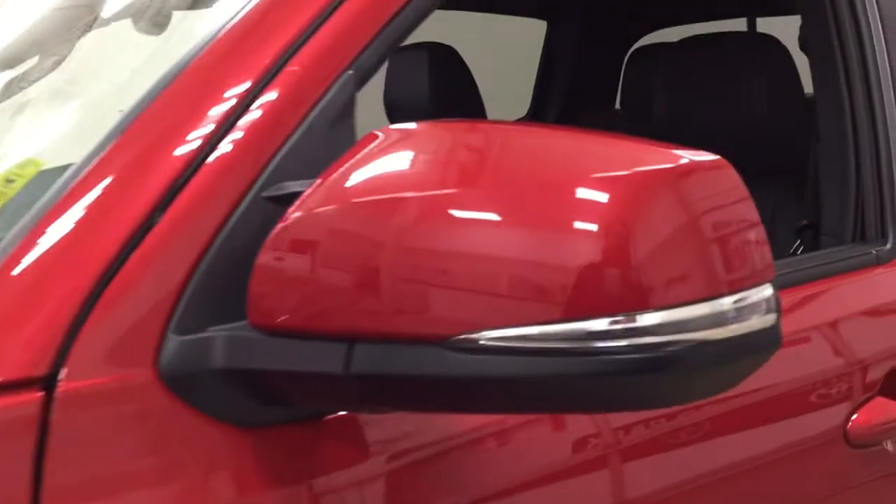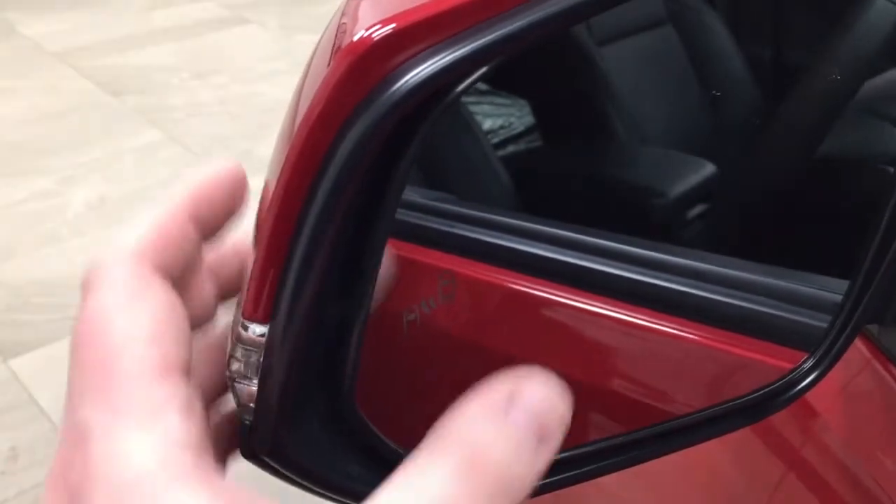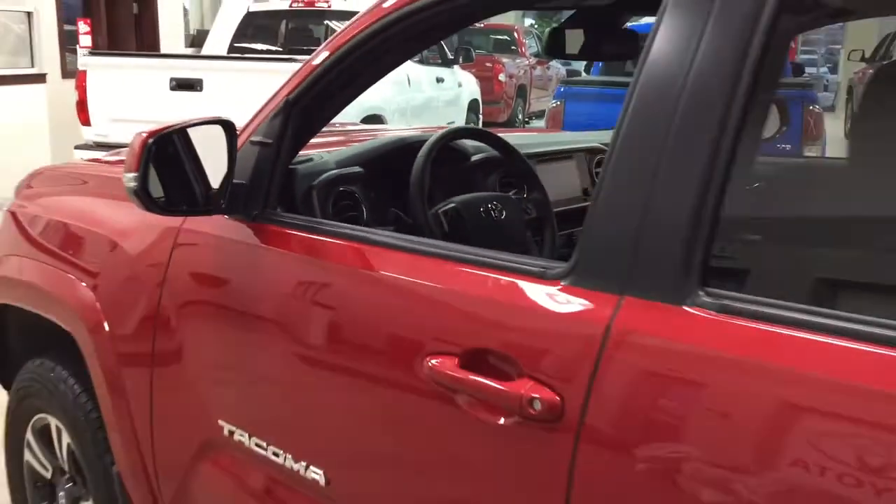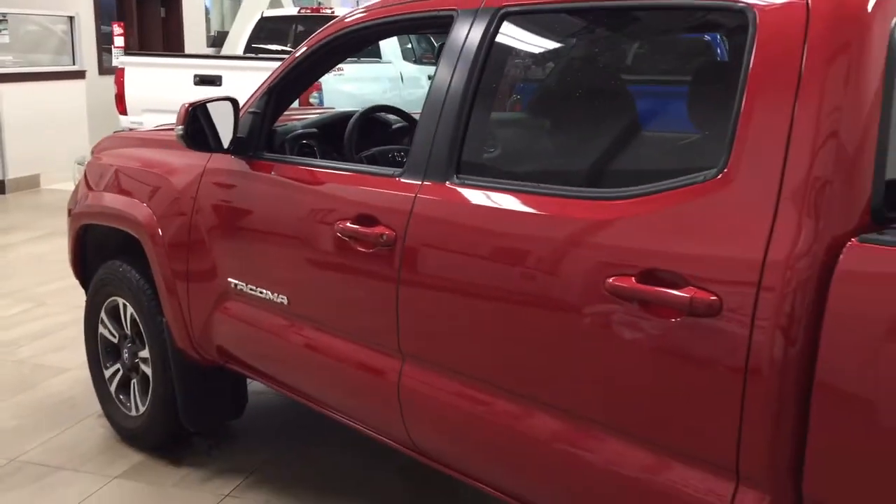You have your integrated signal lamps, as well as your foldable mirrors and heated mirrors. Taking a look on the inside of the mirror, you can see your blind spot monitoring indicator. That indicator will light up so you can see if there is another vehicle right beside you. The color we're looking at today is Barcelona Red.